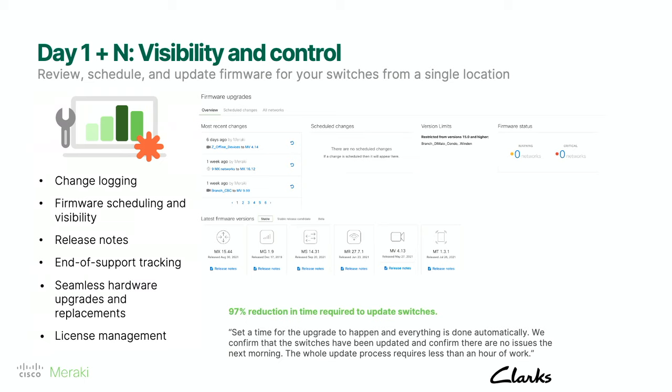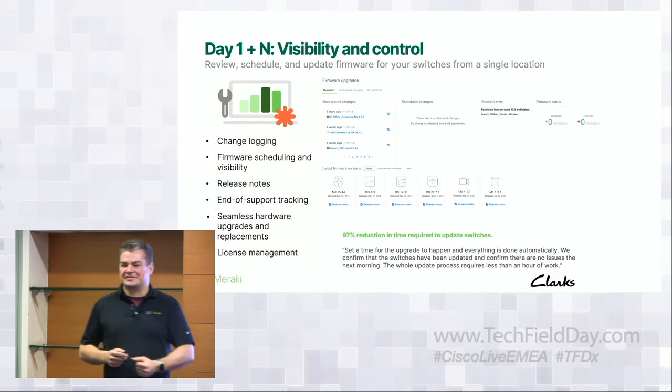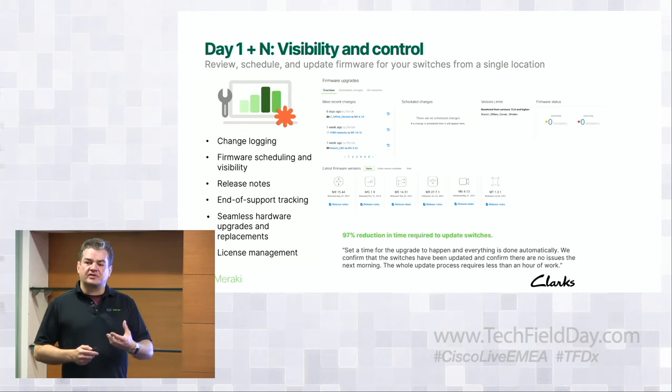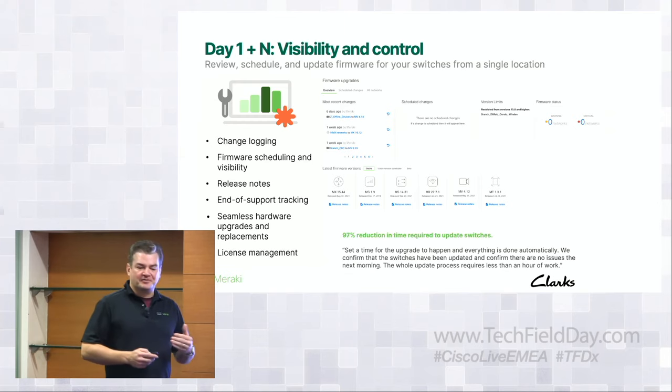Being able to classify switches into access, distribution, and core levels and upgrade over time with full granular control — verification and validation. There's no other way to upgrade a switch than through Meraki Dashboard, so you remove the complexities of having a TFTP server, downloading the right CCO image, making sure your flash is clean. That is all taken care of by Dashboard, so you get to focus on what's really important to the business rather than keeping the lights on.